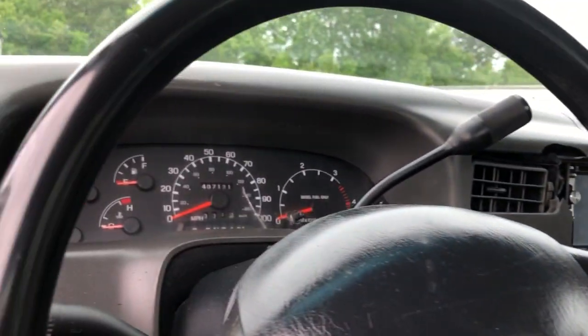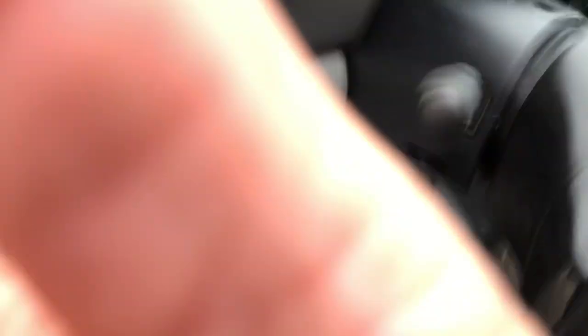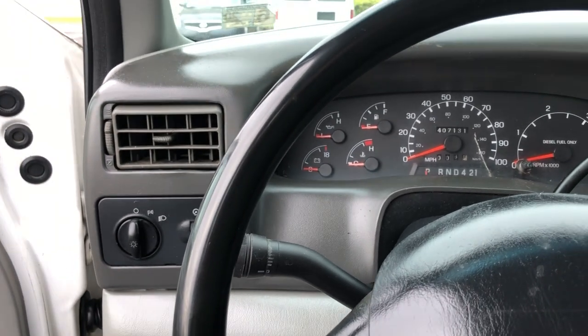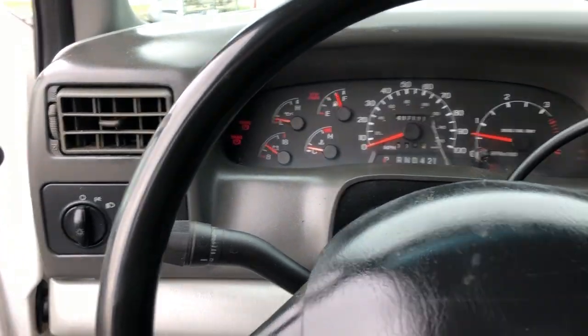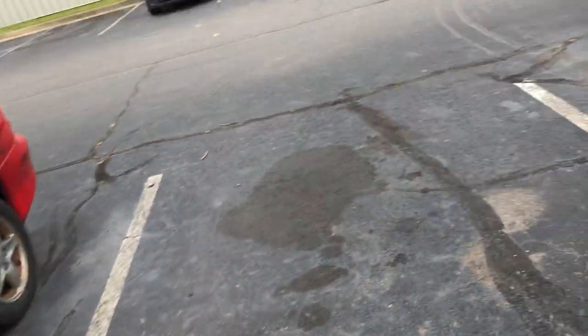It does have a crack in the dash and a little crack on the instrument cluster, but it runs out great. The motor — my guys did say — looks cleaner than it should. And it's not a clean-up cleaning, just cleaner than it should be, so maybe it did have a replacement engine.